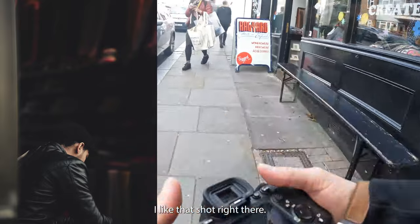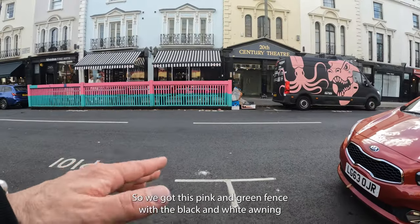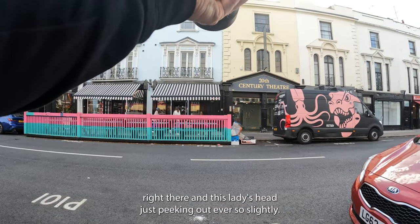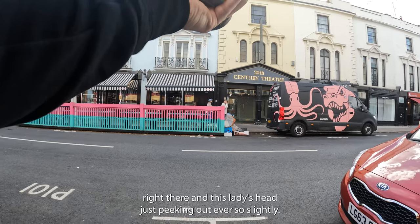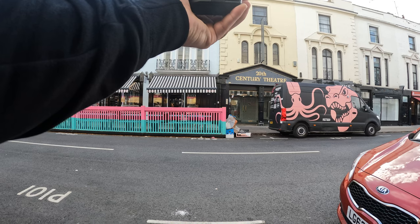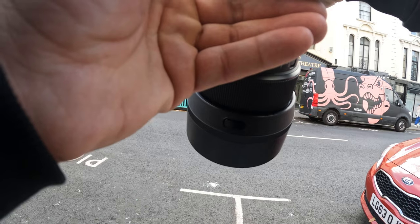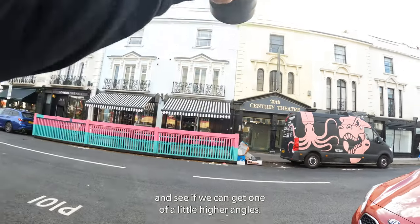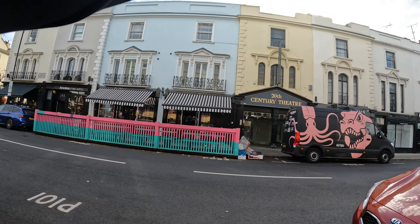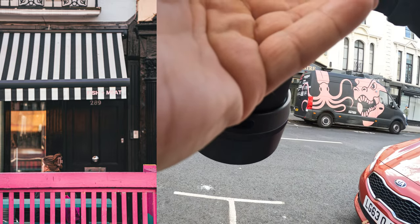Alright, clean — I like that shot. So we got this pink and green fence with the black and white awning right there, and the lady's head just peeking up ever so slightly. Might be a pretty dope shot. Let's try one at a little higher angle so you can see her neck. If you turn — perfect. Love that.